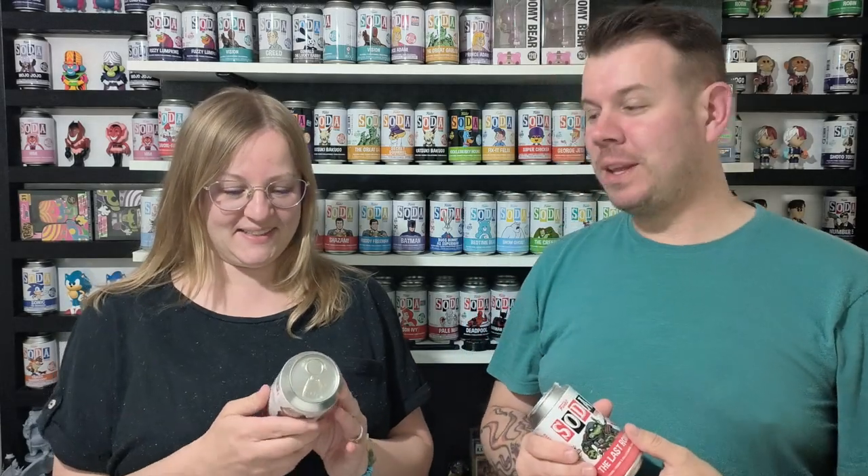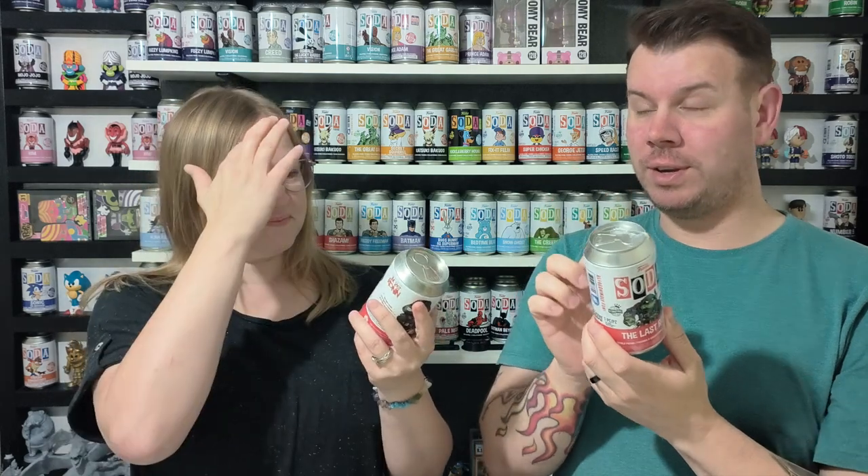What's up guys and welcome to the channel FWA4. In this video we're going to be opening the Last Ronin - Teenage Mutant Ninja Turtles: The Last Ronin.